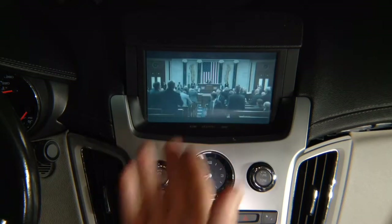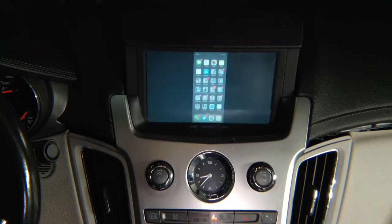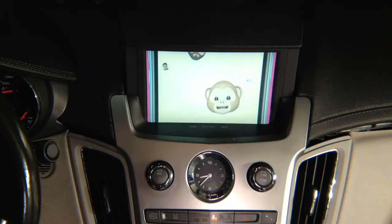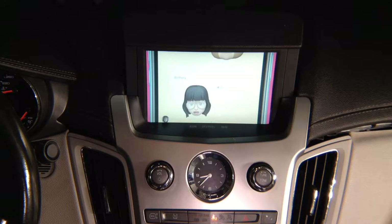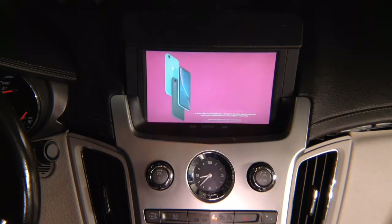You can do Netflix, Hulu, DirecTV, or whatever else you have. I have a DirecTV application. So if you have DirecTV and you're hanging out with nothing to do, you can go ahead and play your DirecTV. You have a movie right there on the screen. You have full-screen movie and it's playing.